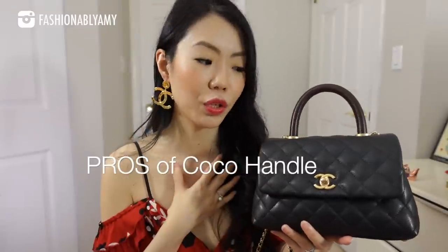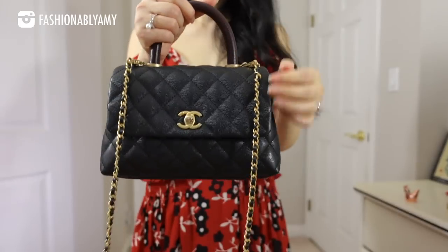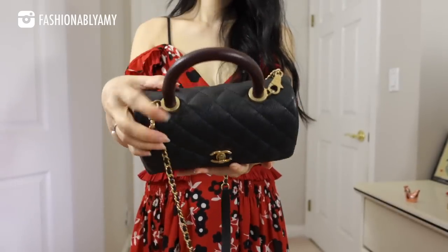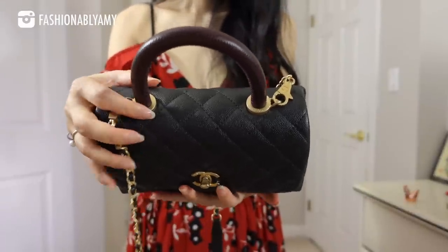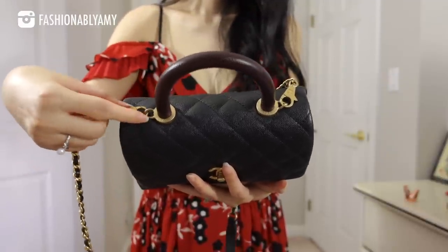I don't believe any handbag is perfect — every bag has pros and cons, and it just depends on whether you find them acceptable. One major pro of the Coco Handle is that it's made in caviar, so it's more carefree to wear. The structured shape does mean the pointy corners can wear first if you're not careful, but my corners are all in perfect condition because, while I'm not precious about my bags, I am careful enough to avoid corner wear.